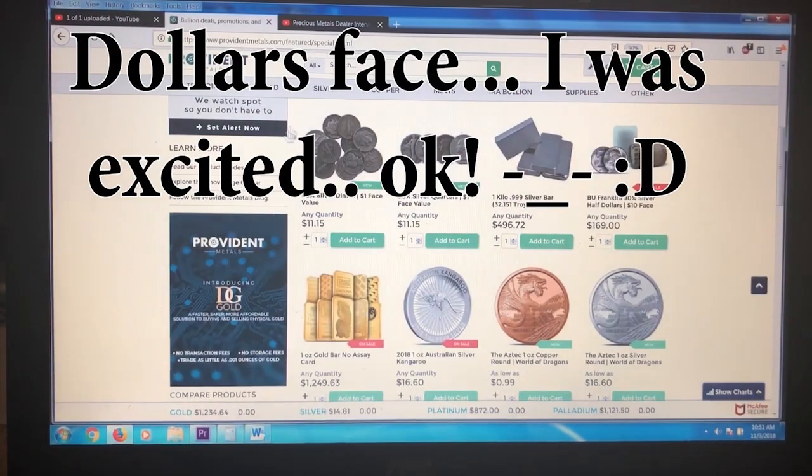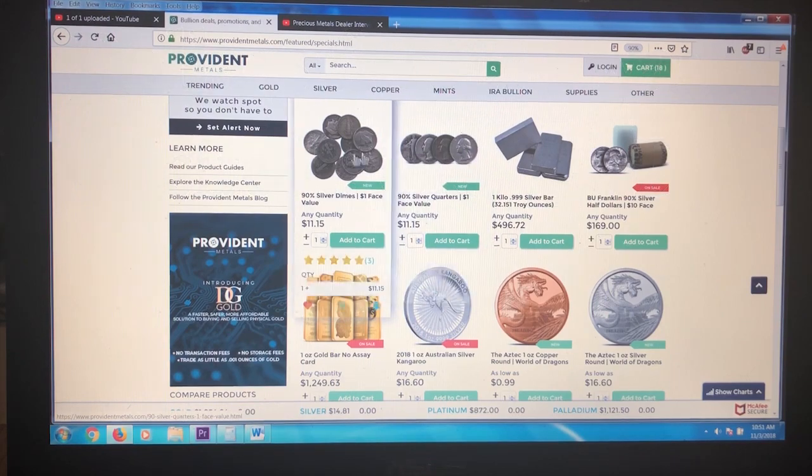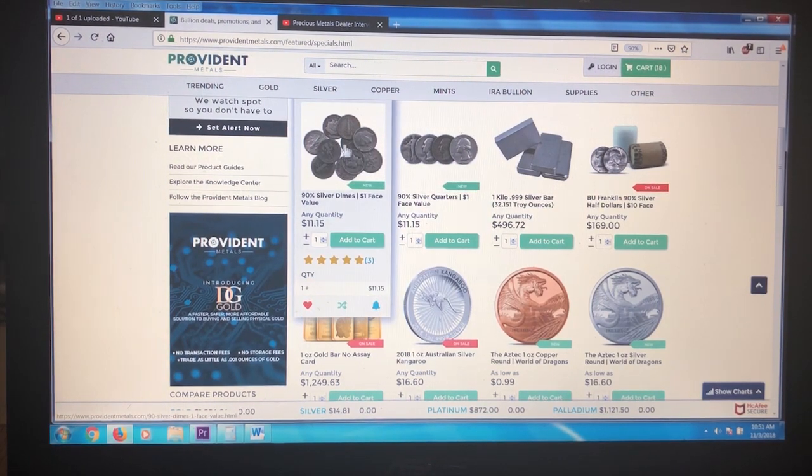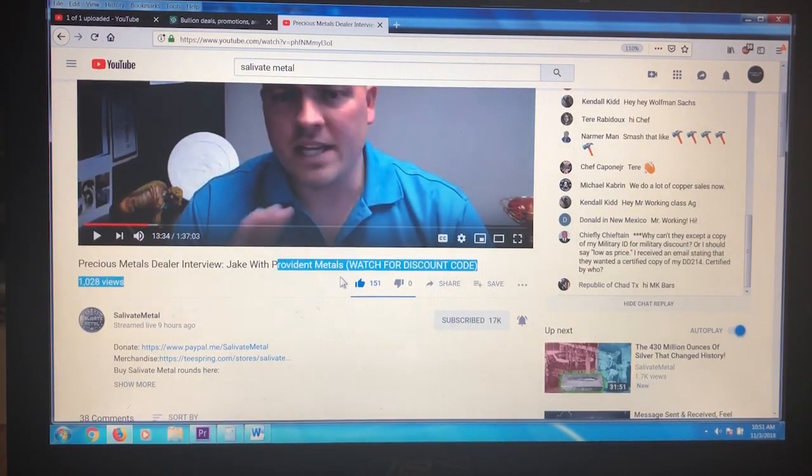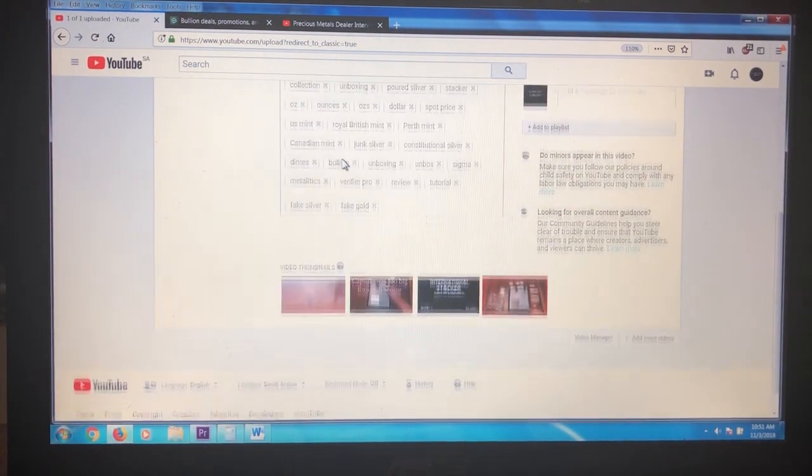I'm trying to save most of my currency for their Black Friday sale coming up, but 18 dollars face — 90% silver, also known as constitutional silver, also known as junk silver — at spot price. I couldn't miss that. Big love, big shoutout, thanks to Jake with Provident Metals and Salivate Metals.